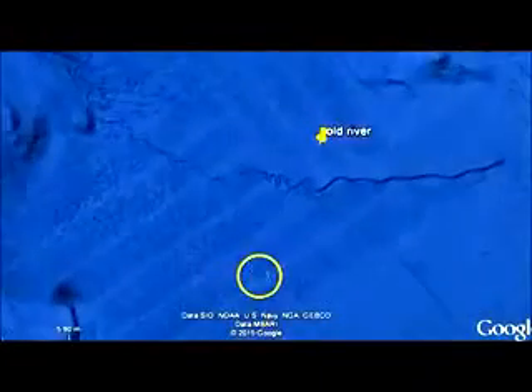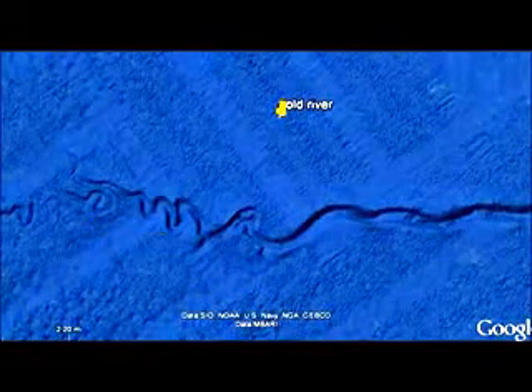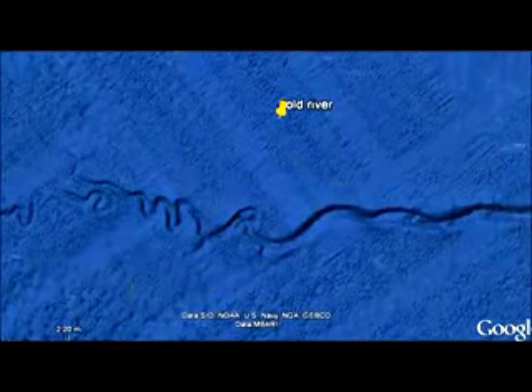Here off of San Francisco, I found what looked like an old riverbed. It almost looks like you'd expect agriculture along here for what the ground looks like. And then off of Los Angeles, there was some other strange stuff.